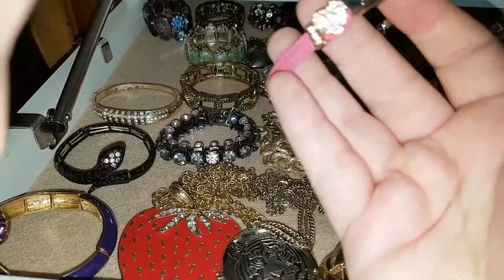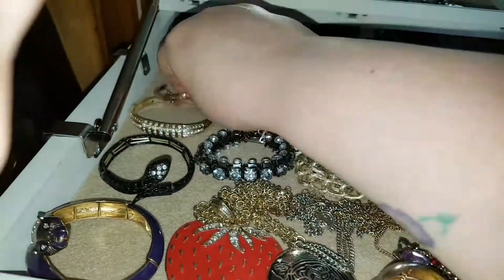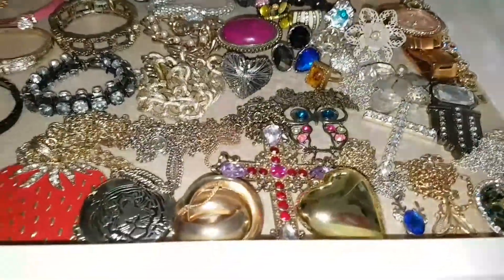My favourite piece is a little rose gold and pink Guess bracelet. And that's all my jewellery.